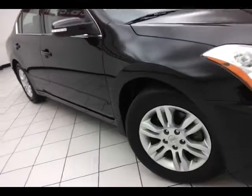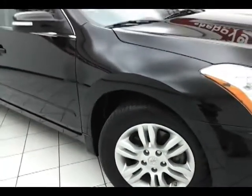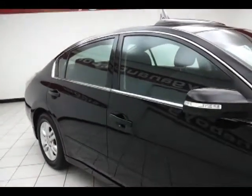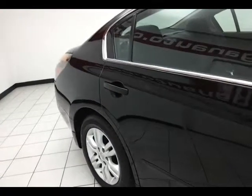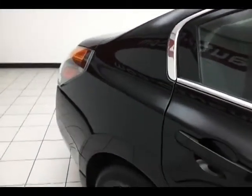16-inch aluminum wheels with tire pressure monitoring system, anti-lock brakes, traction control and electronic stability control makes corrections for oversteer and understeer to keep you on your intended path. Side curtain airbags front and second row, along with additional side seat-mounted airbags for the front passengers, keeping your family and friends safe and your insurance costs down.